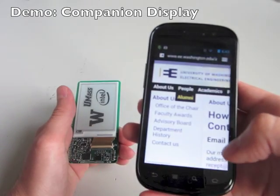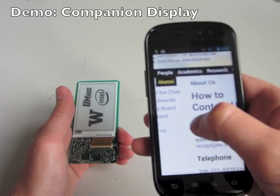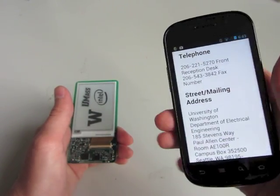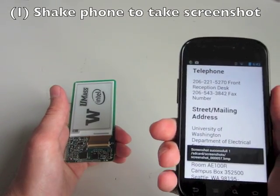A companion display for a smartphone was implemented. The user can take a screenshot on the phone using a shake gesture and transfer that screenshot to the DisplayTag, mirroring the phone's own display.